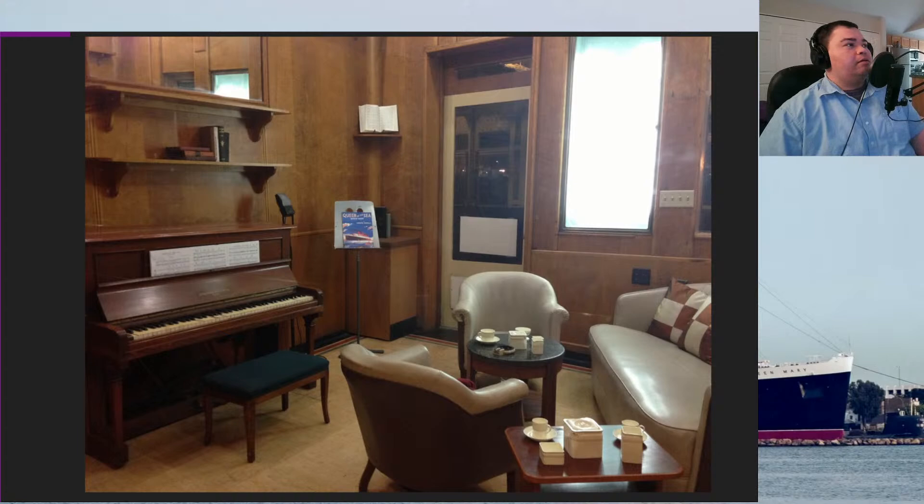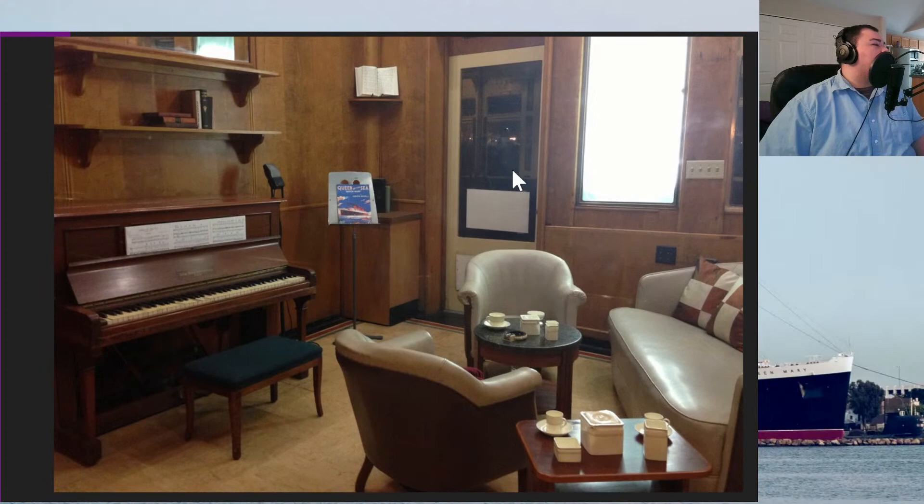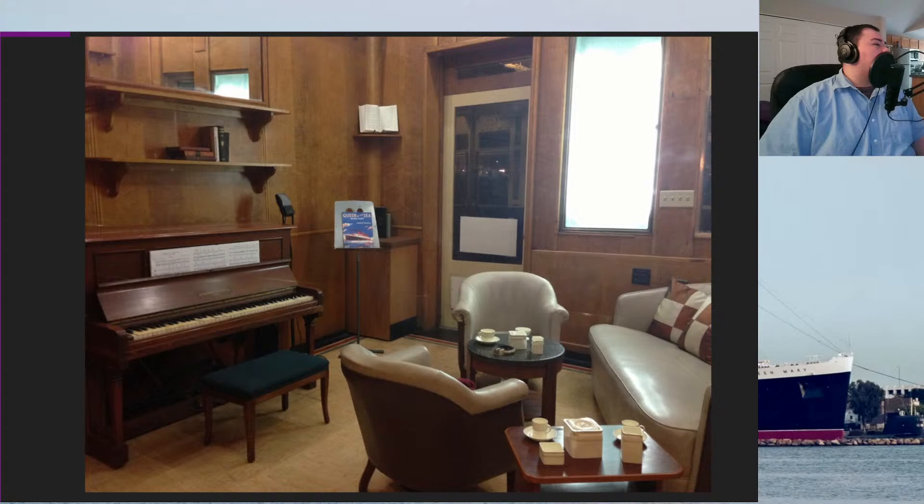The upright piano is not original. The two small chairs are not original. The center round table is not original. The rectangle table with the tea set — that's original, and that looks like a main lounge table. The sofa is one of two original main hall sofas on board. This one was reupholstered back in the late nineties, and the other one is on board but needs wood reconstruction done to its framing.